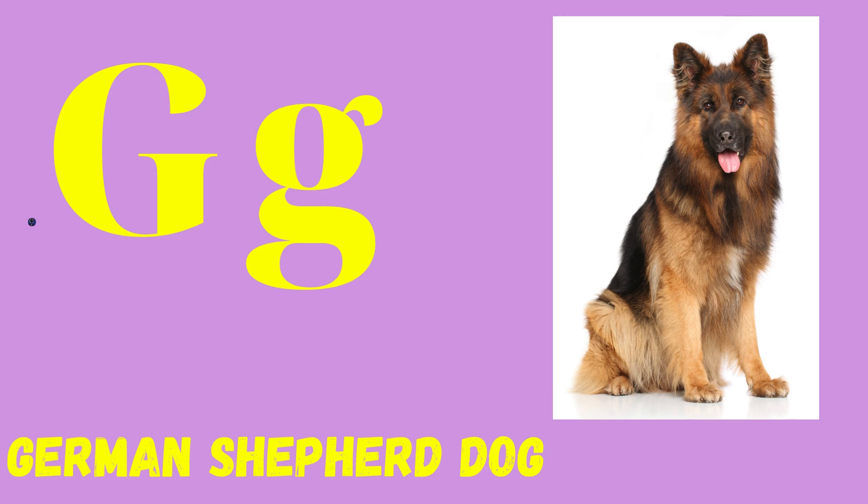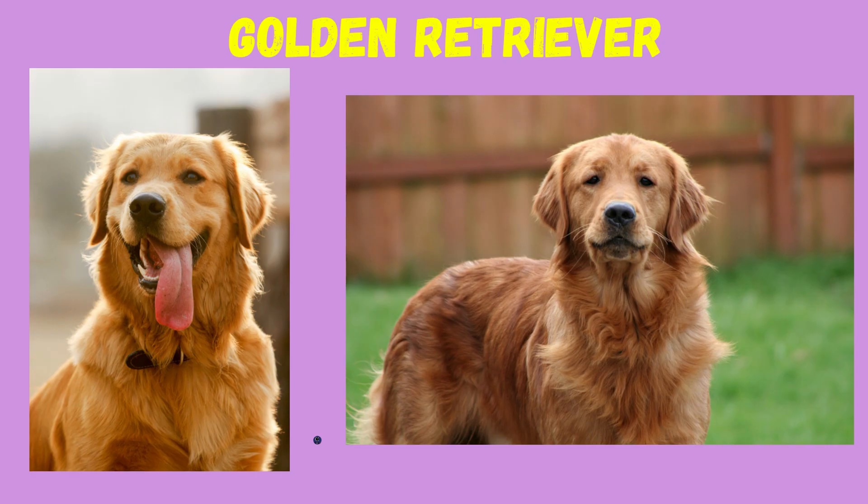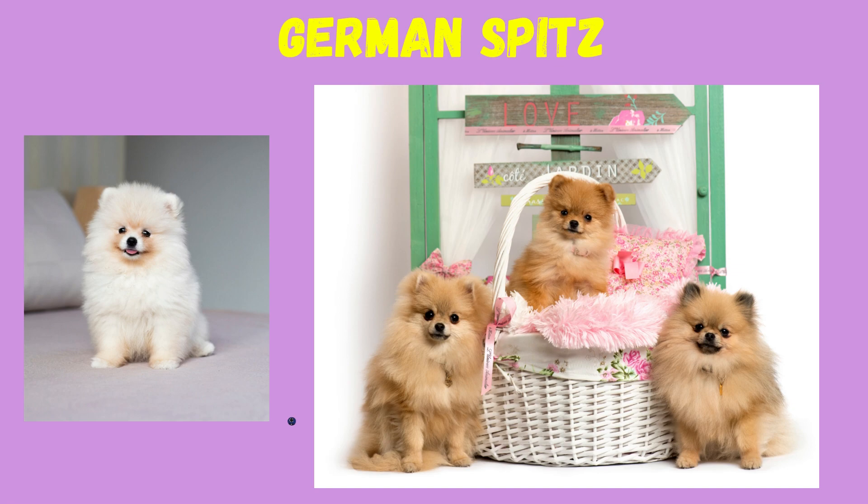G: German Shepherd Dog, Golden Retriever, German Spitz.